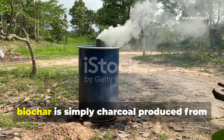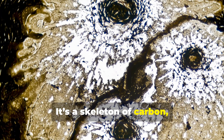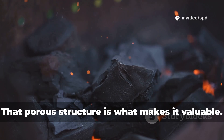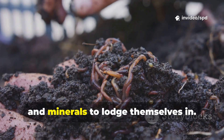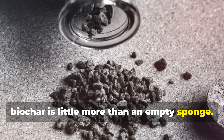At its core, biochar is simply charcoal produced from plant material under controlled, low-oxygen conditions. It's a skeleton of carbon, filled with microscopic pores but stripped of living energy. That porous structure is what makes it valuable — it provides endless chambers for bacteria, fungi, and minerals to lodge themselves in. But until those spaces are colonized, biochar is little more than an empty sponge.